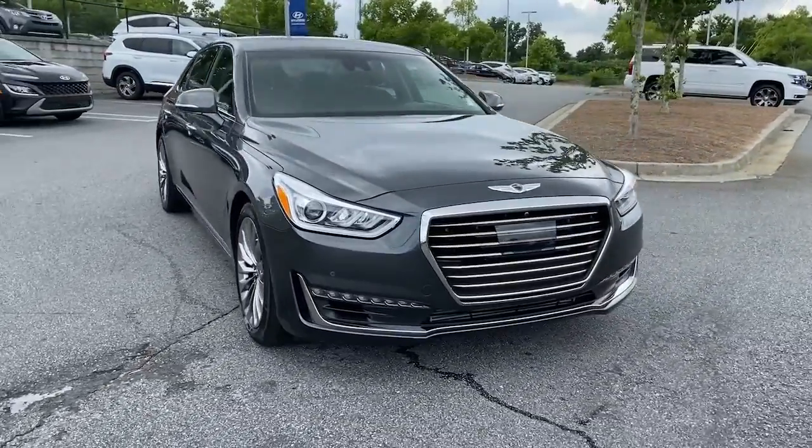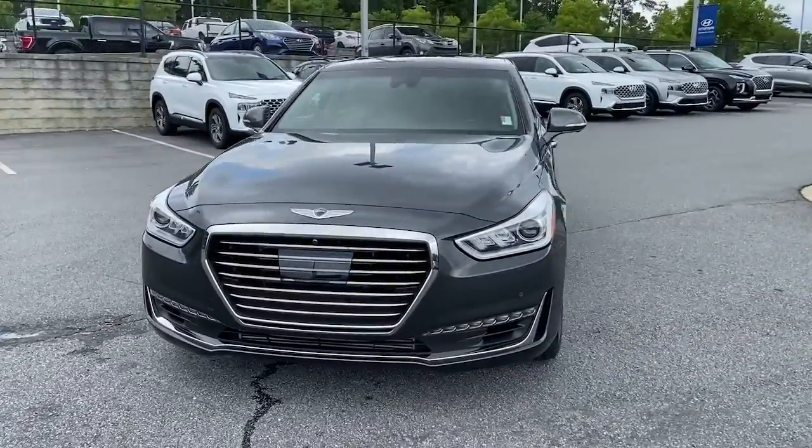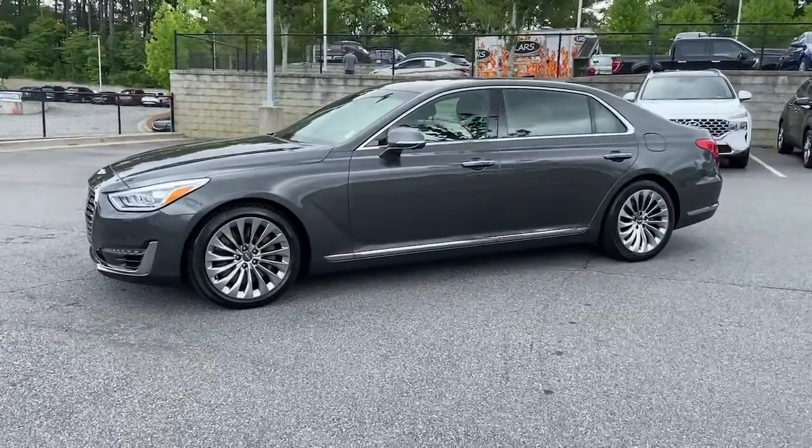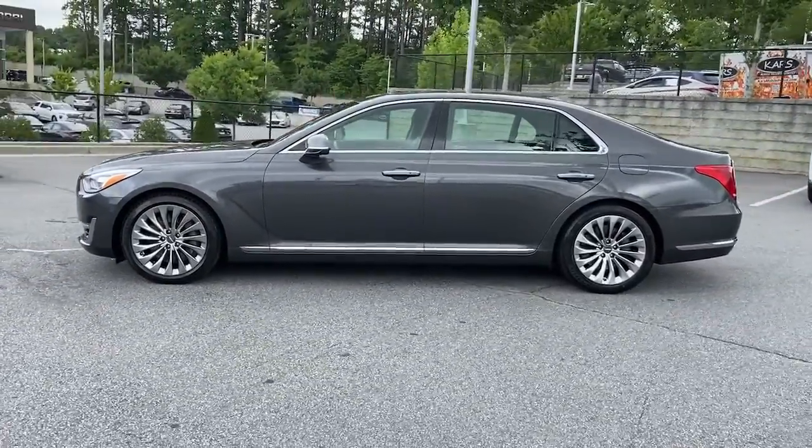Can you see yourself in the 2018 Genesis G90? With less than 50,000 miles on the odometer, this vehicle provides excellent value.